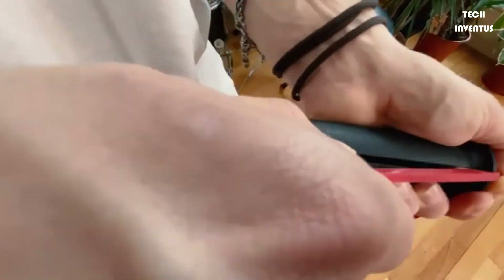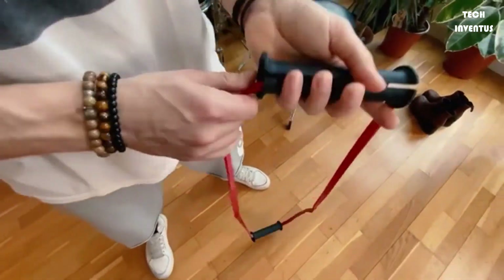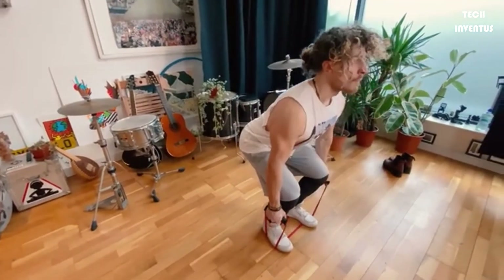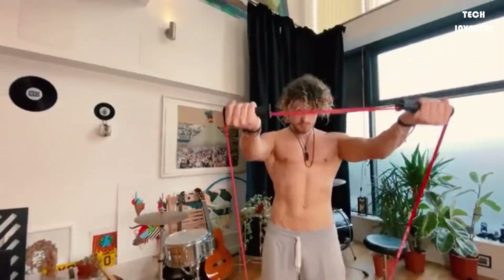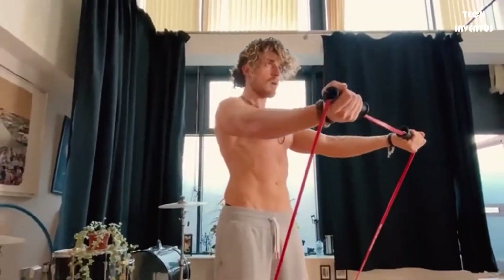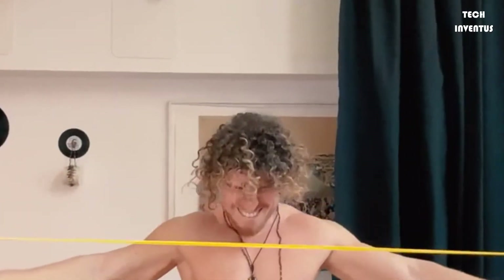The bands are 100% high-performance natural layered construction latex for superior durability. With a hectic lifestyle, it's difficult for most of us to exercise regularly. The pocket dumbbell comes as a perfect solution to the problem — now with a pocket dumbbell, you have no excuses.